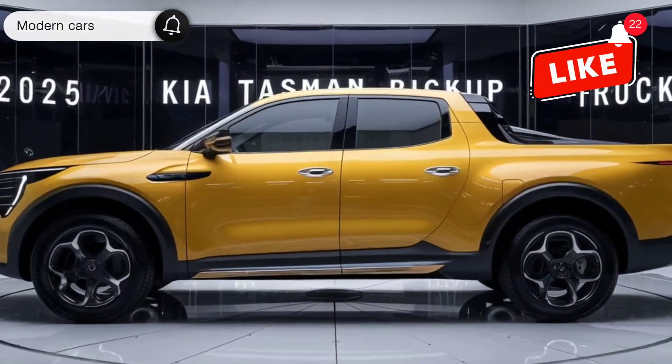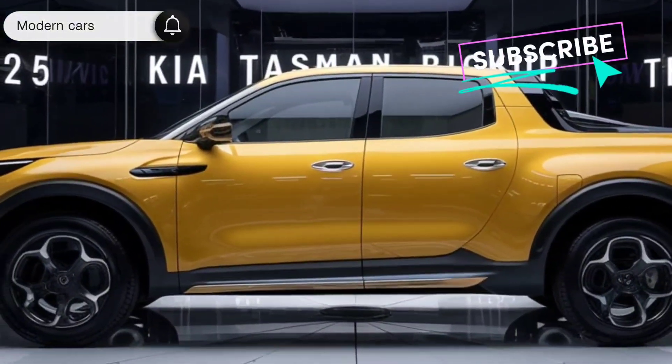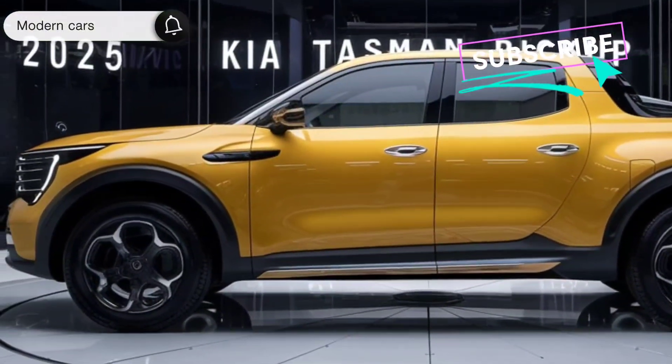Introducing the 2025 Kia Tasman, a pickup truck that redefines capability, style, and technology. Let's dive in and see what this beast can do.